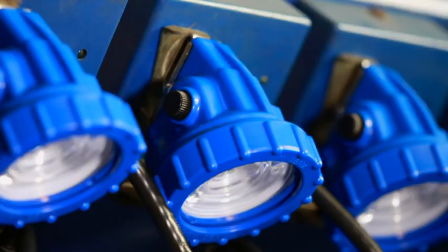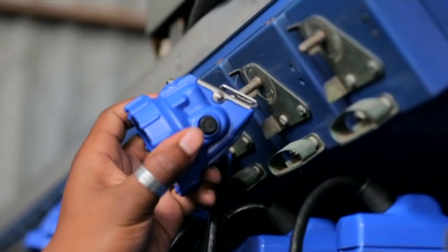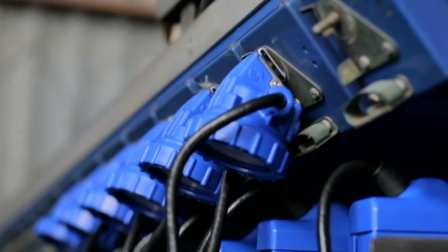You can charge this lamp on any existing charging rack. The lamp fits perfectly on the rack charger.